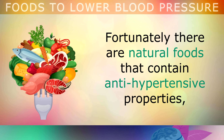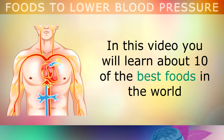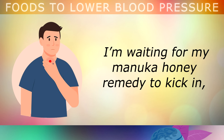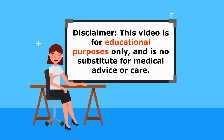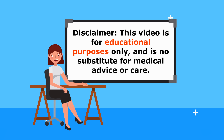Fortunately there are many natural foods that contain anti-hypertensive properties which can help to bring down your blood pressure naturally. In this video you will learn about 10 of the best foods in the world to help lower your blood pressure and protect your arteries and vascular system. This video is for educational purposes only, so do speak to your doctor if you have any medical concerns.